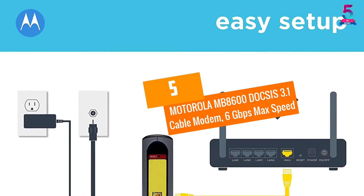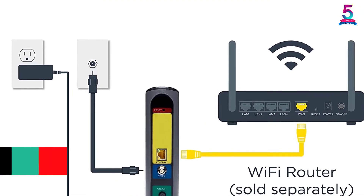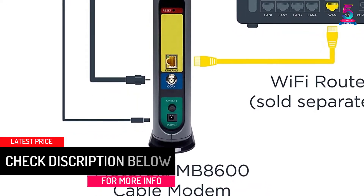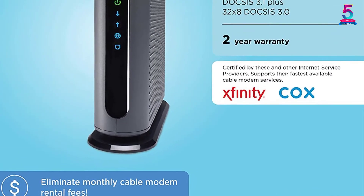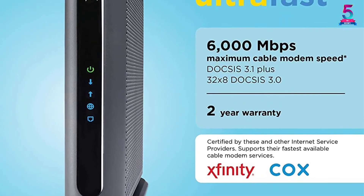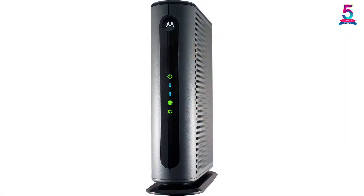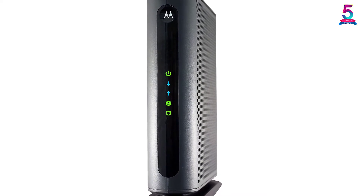At Number 5, the Motorola MB8600 DOCSIS 3.1 Cable Modem with 6 Gigabits per Second Max Speed. The Motorola MB8600 is a DOCSIS 3.1 cable modem that is quite popular — it enjoys great comments and reviews and has been on the market for quite some time. It's a compact and lightweight piece, so carrying it isn't a problem, and it easily connects to devices thanks to its strong wireless connection as well as ethernet ports.